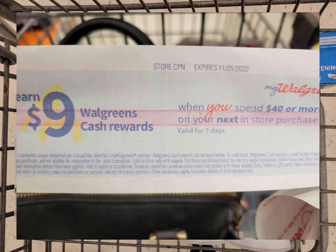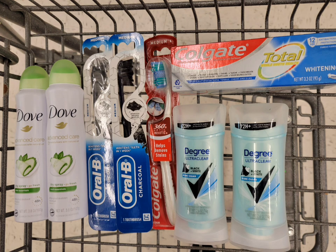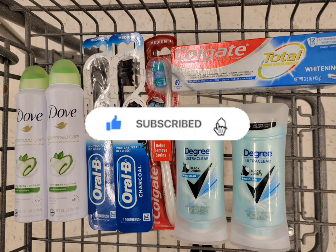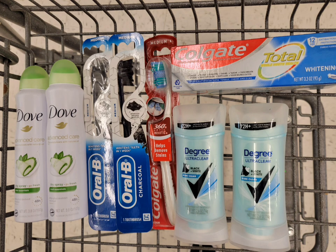That's all I'm getting for this transaction, and I'm going to use that paper booster: spend forty, get nine dollars Walgreens Cash. The total for all of these is forty dollars and sixteen cents. The total coupons used are twenty dollars, so I'll pay twenty dollars and sixteen cents out of pocket and get back nine dollars Walgreens Cash from the paper booster, four dollars register reward for the Dove, five dollars for the Oral-B, and three dollars for the Colgate. Submit to Fetch and get back two dollars and fifty cents for the Dove. Final cost for all of these is free plus two dollars and thirty-four cents money maker.